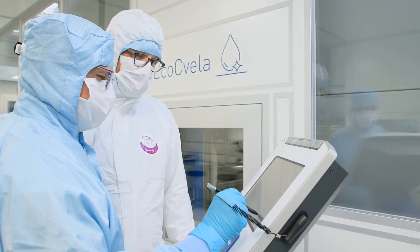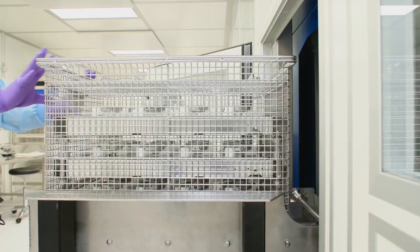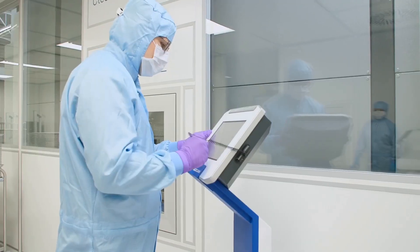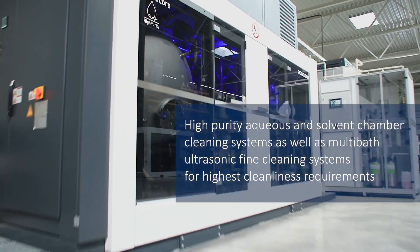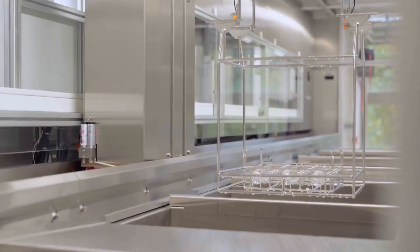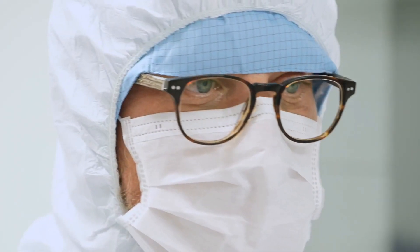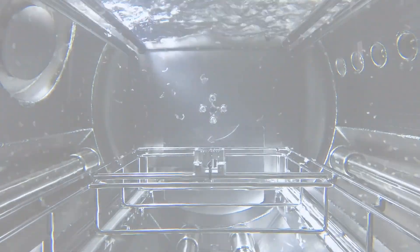The second area is housed in a validated ISO 7 class clean room, used for cleaning trials of components with the highest cleanliness requirements. Connected to the clean room are high purity aqueous and solvent based chamber systems and a multi-bath ultrasonic fine cleaning system with nine wet cleaning and rinsing stages and two drying stations. Here, different ultrasonic frequencies, cleaning chemicals, PPC (pulsated pressure cleaning), ultrasonic plus and passivation can be tested.